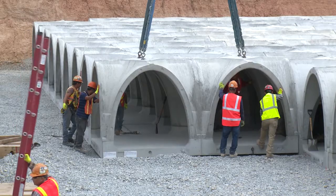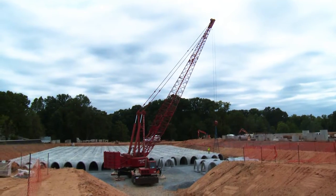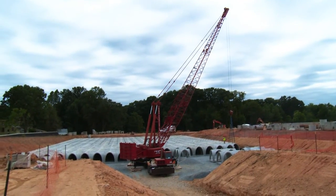We took our knowledge of precast concrete and structural design, and we created a low-cost, very light, modular system that can be used for stormwater retention and purification systems.